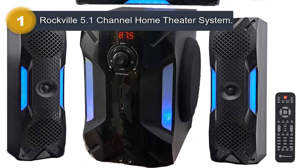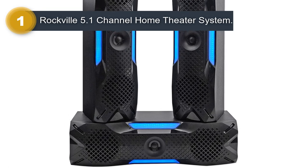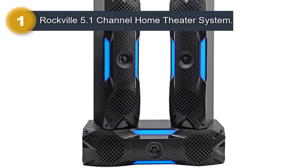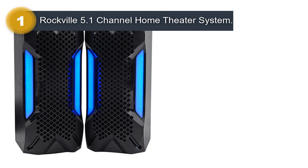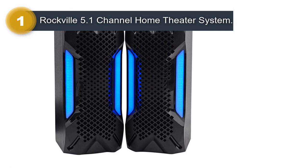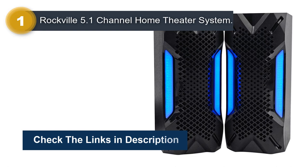One of the key features of the Rockville HTS56 is its compatibility with a variety of devices, including TVs, computers, and smartphones. The system also features a built-in FM tuner, allowing you to listen to your favorite radio stations. The Rockville HTS56 is easy to set up and use, with color-coded speaker wires and a straightforward user interface. It also comes with a remote control, allowing you to adjust the settings and volume from the comfort of your couch.